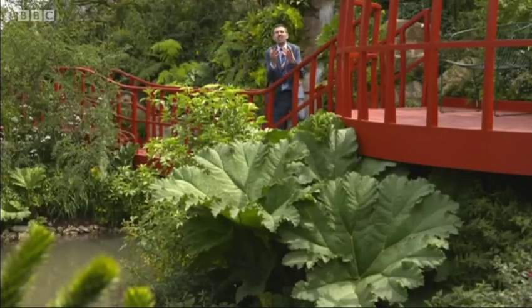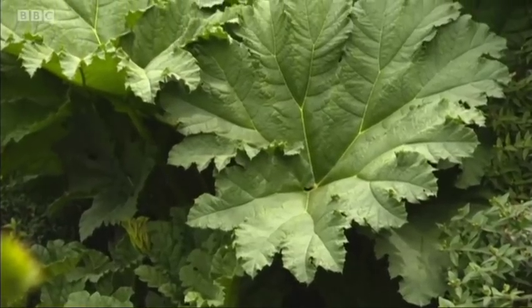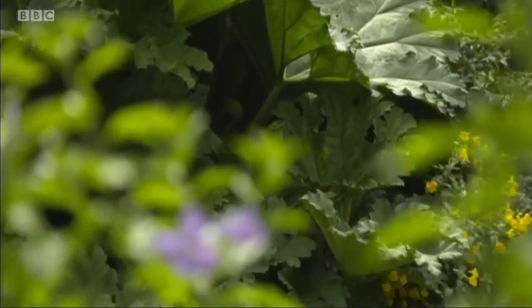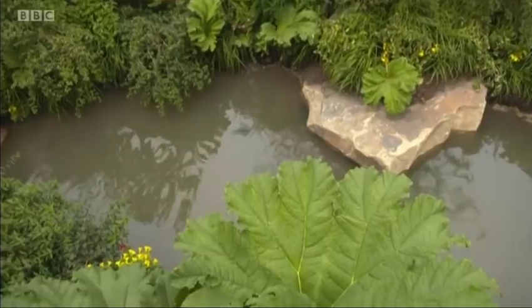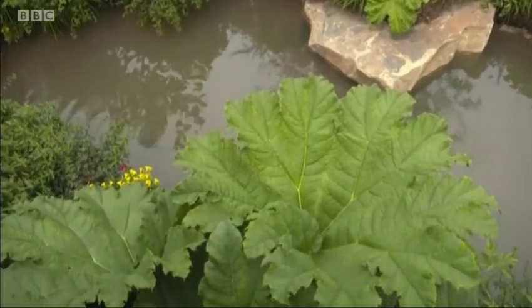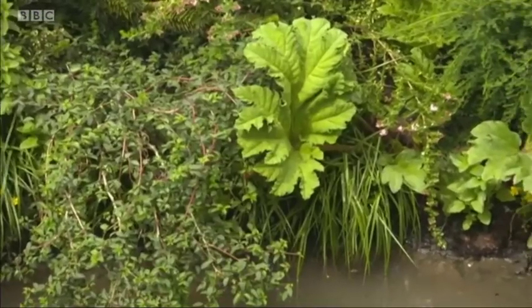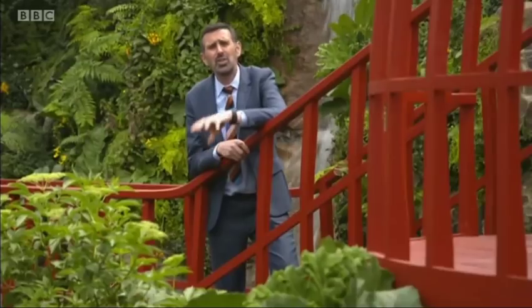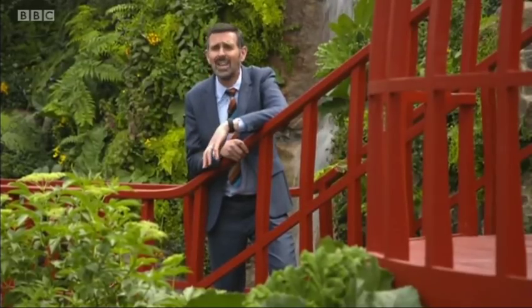That is a gunnera — a fantastic architectural plant. To me, they're like an upside-down umbrella: they capture water and it runs down the stem and feeds those roots. I tend to grow that in a pot and put it in water through the summer months, then lift it out in the winter — it means I can control the growth of the plant. When you're choosing marginals and aquatics, be mindful. Do a little bit of research — don't impulse buy, because some of them can be a little bit thuggish.